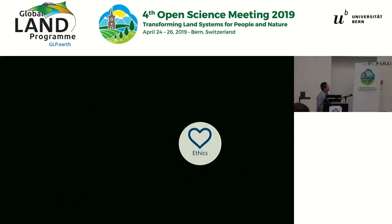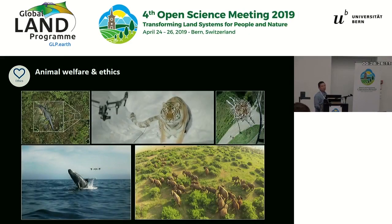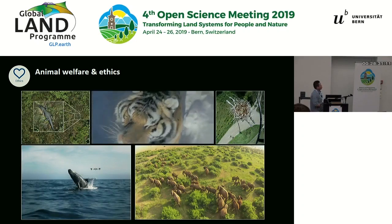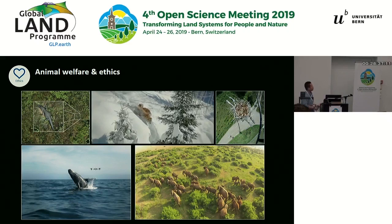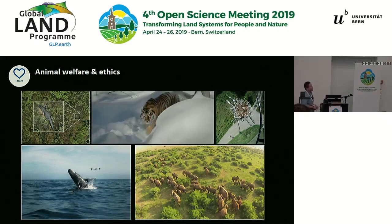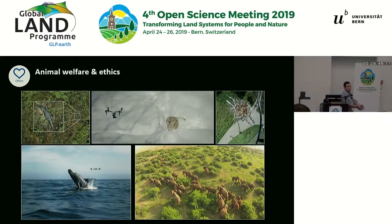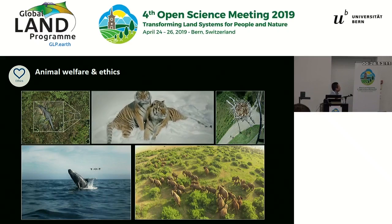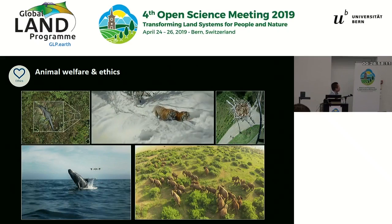The second to last issue that we should think about has to do with animal welfare and ethics. Nowadays we see lots of nice pictures and videos of animals filmed or taken with a drone, but we actually still know very little about how drones are affecting them, especially when flown in close proximity to these animals. I think this is an important area of research that needs to happen before more people use this technology to study these wildlife species.